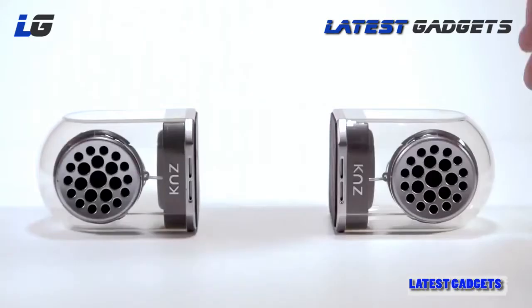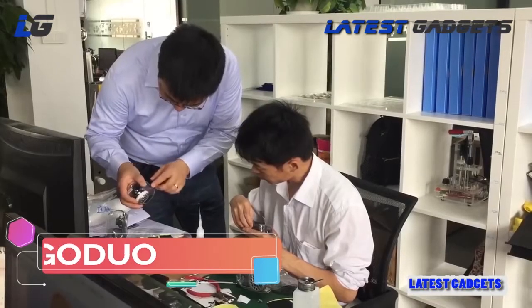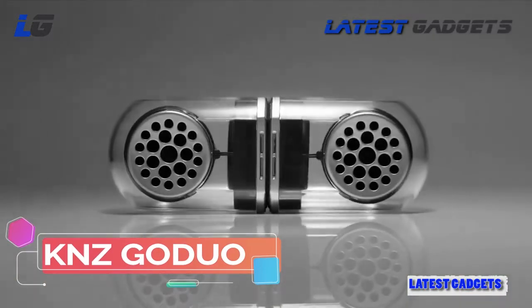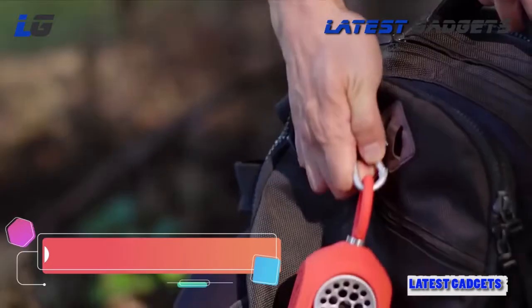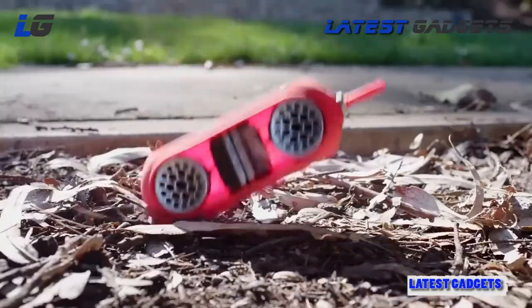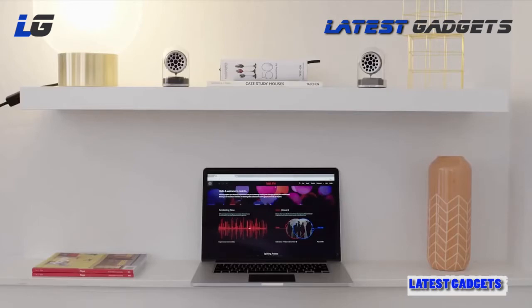Classy, versatile, durable — for nine years the team at KNZ Technology have developed and manufactured OEM speakers for world-famous brands. Now they're finally coming out with their own, and it does everything you've ever wanted in a pair of portable speakers. Throw on the carrying case and you have a super durable portable device — it's water resistant and can take a beating.